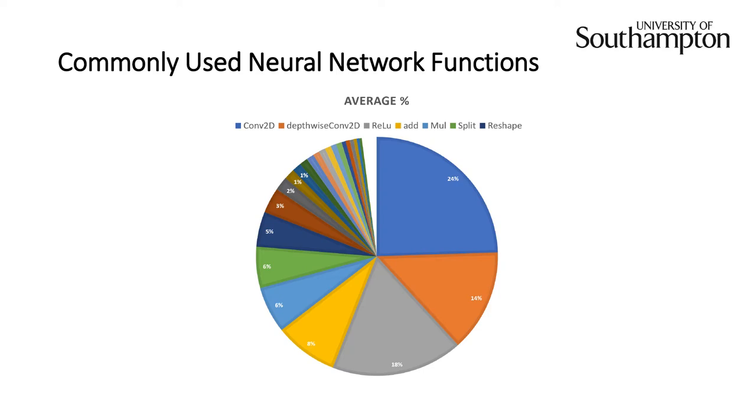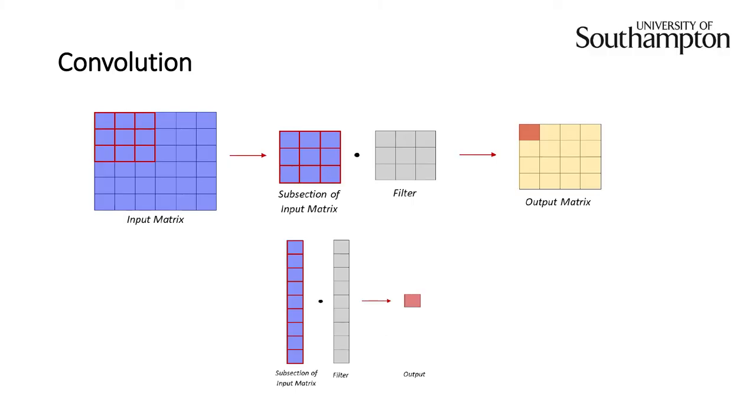We also found that machine learning models use 8-bit data for efficiency on very small devices. We then analyzed each of the neural network functions and devised a method to accelerate them. As an example, take convolution: it moves a filter throughout the input matrix, and each position performs a dot product between the filter and the subsection of the input matrix, producing a scalar output. We reinterpreted these dot products as a dot product between two vectors, making it easier to develop accelerated algorithms. We repeated this method for each neural network function, splitting them into simpler vector functions that could be done in parallel, making them perfect for the RISC-V vector extension.